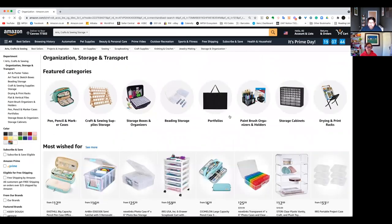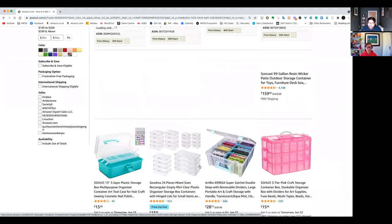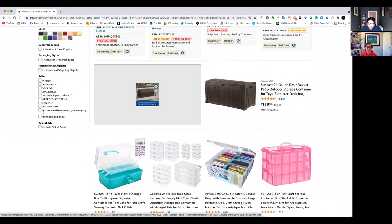So let's just find a product we can start off with. Let's go into storage and organization and just pick any product — let's go with this one. And you can see it's brought back an area with tons of different kinds of storage boxes.